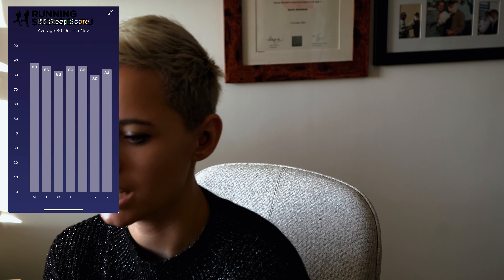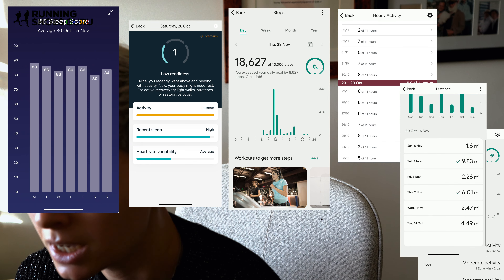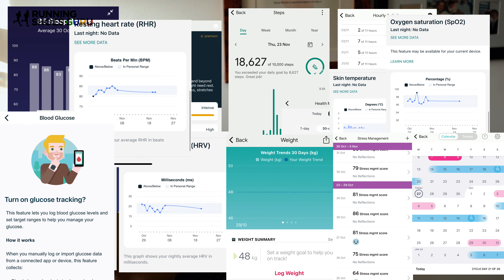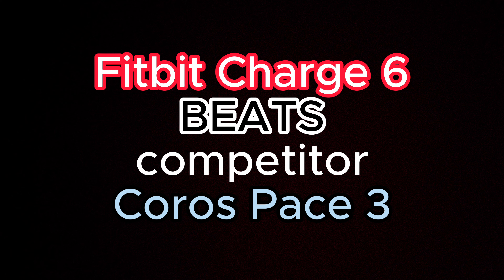Within the app it looks at sleep, readiness score, steps, exercise, hours of activity, distance, calories burned, breathing rate, heart rate variability, skin temperature — I still don't know why we need this, please enlighten me — oxygen saturation only when you're asleep, resting heart rate. You can also measure weight, glucose levels, stress, period tracking, water and food intake. That's a lot to reel off. This package beats the Coros Pace 3, because Coros do not care about your health metrics or living a healthy lifestyle at all, so one up for the Fitbit.